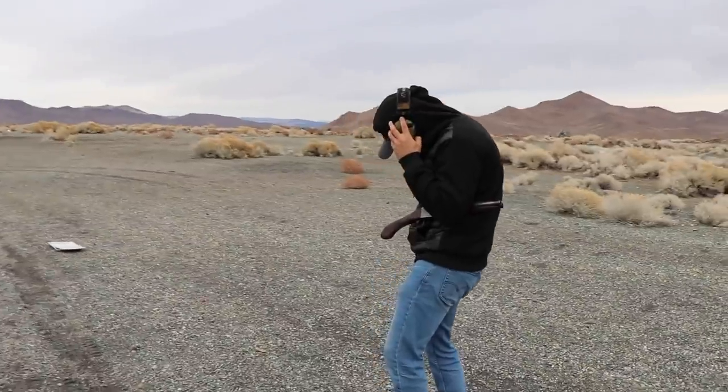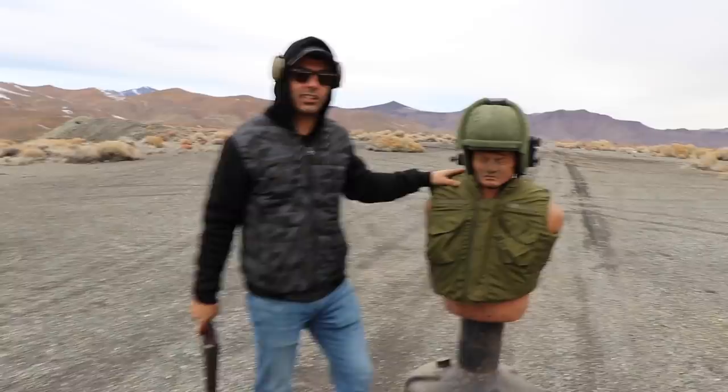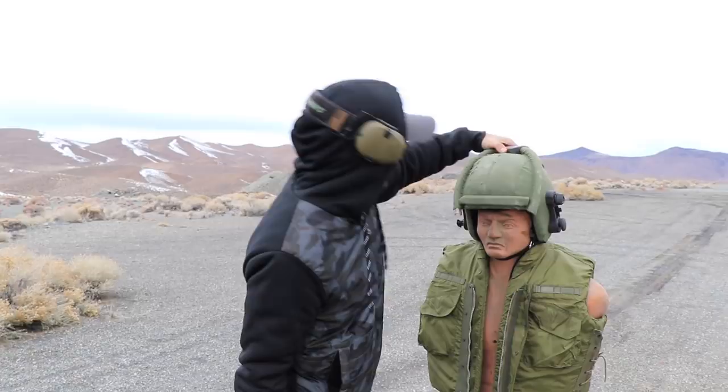Welcome back to the science channel, guys. My grandpa wasn't home today, so I went in his closet and grabbed his Vietnam body armor. This is what the soldiers used back in the days in Vietnam. This is a different helmet — it's from the movie Hurt Locker, actually. It's a bombsuit helmet.